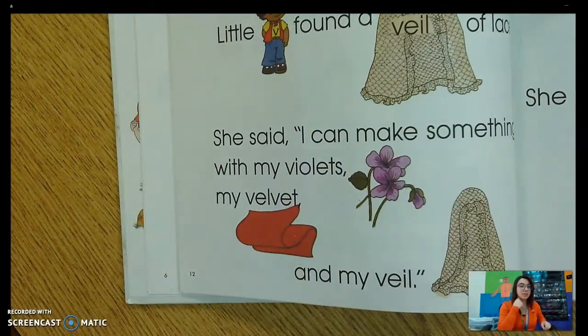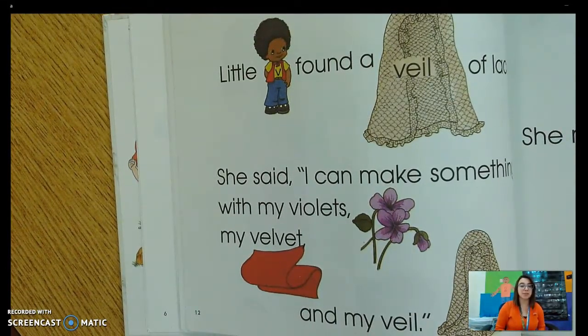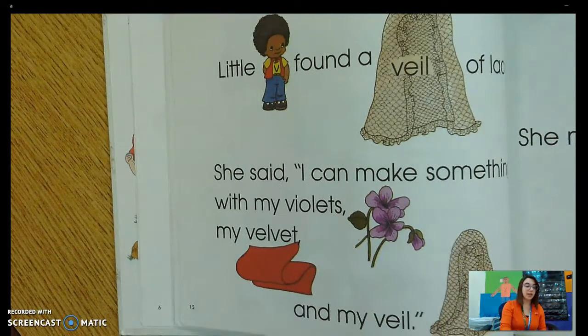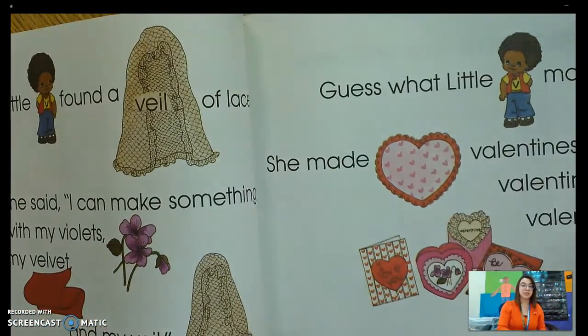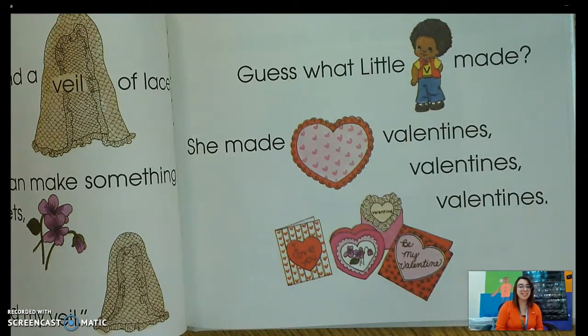Little V found a veil of lace. She said, I can make something with my violets, my velvet, and my veil. There's something new on this page that starts with her favorite sound V. What word is that? Yeah — veil. Like what women wear in their hair on their wedding day — a veil. Guess what little V made? She made valentines, valentines, valentines. What did she make that starts with V? That's right, she made valentines.